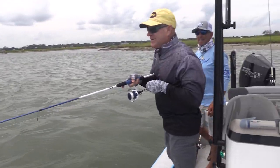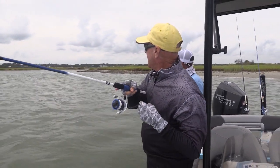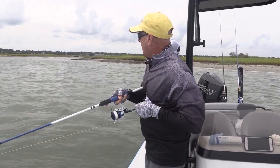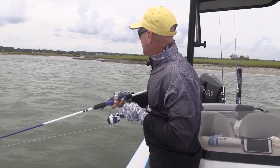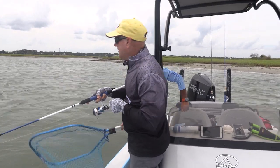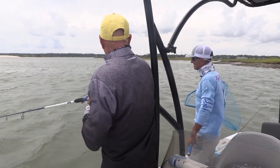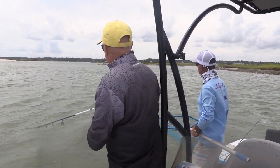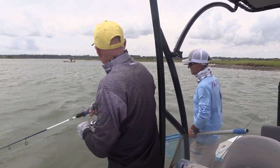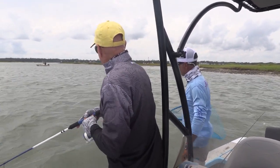Hey everybody, we made it out and we are at Murrells Inlet, South Carolina. It is great to have you here with my good buddy Inglis Glover. You folks that watch the southeast version of our show see Inglis each and every week, and we are on his home water — one of my favorite places to come. We're out here on a windy, cloudy kind of a day, and we're drifting some live shrimp under a float in the current. We're going to see what happens here.